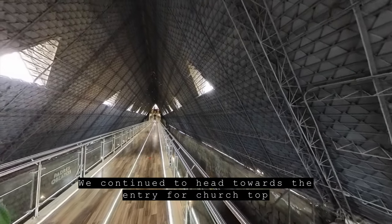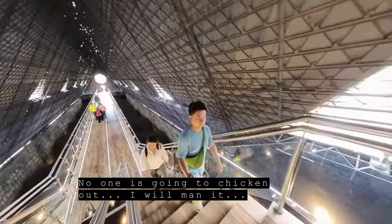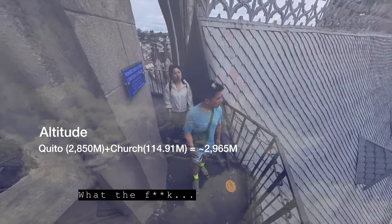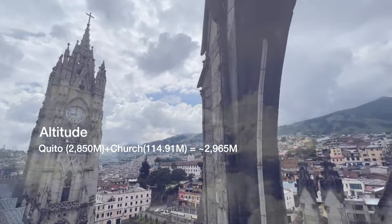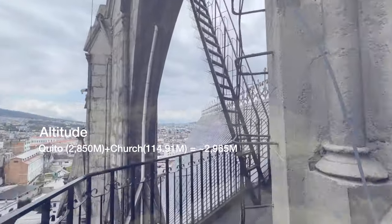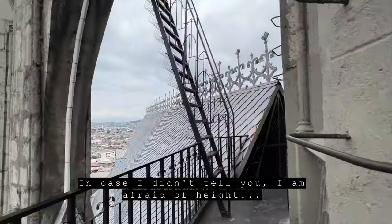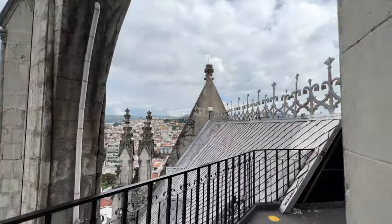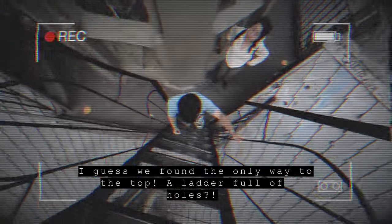We continued to head towards the entry for the church top — super pumped. We found the old way to the top: a ladder full of holes. In case I didn't tell you, I am afraid of heights. I hope this won't end in a bungee jump type of thing.